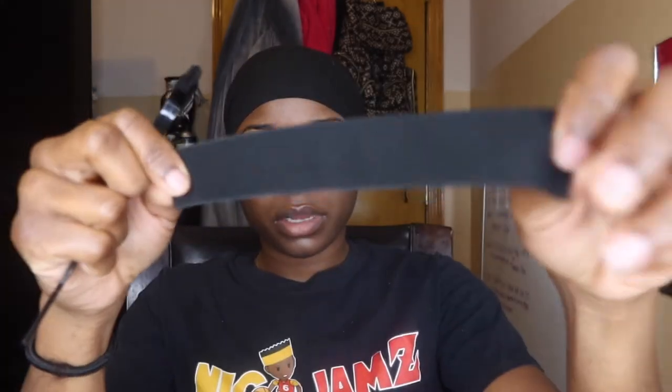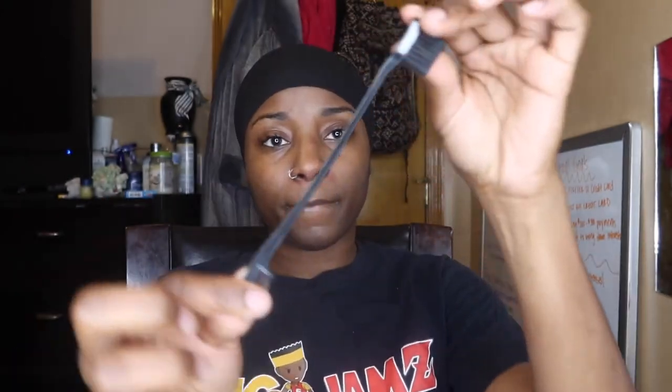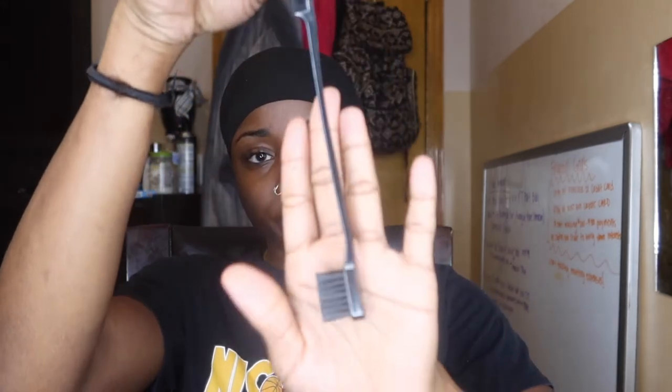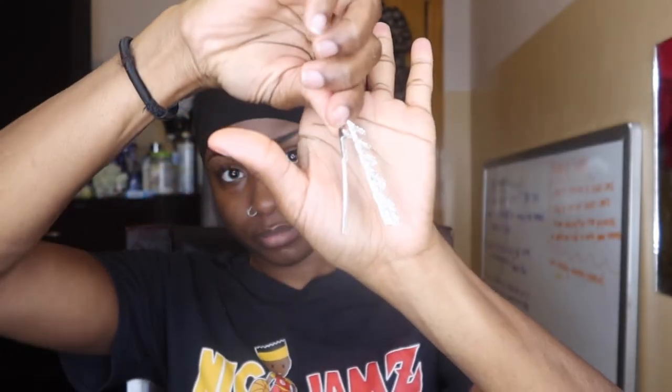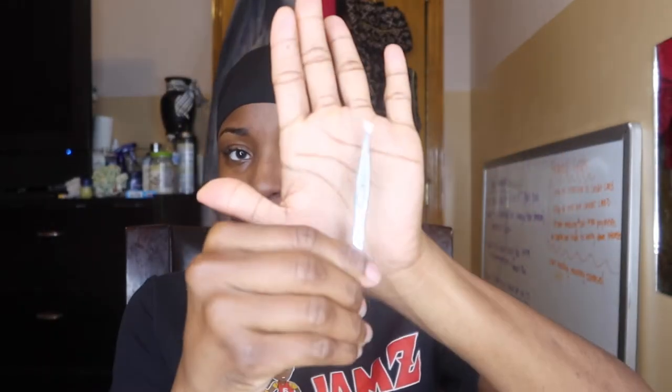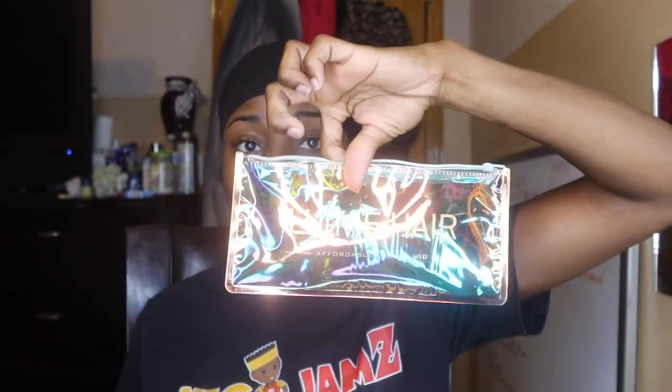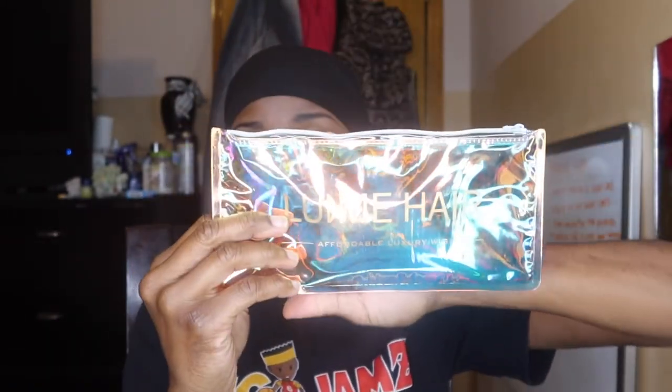It comes with a band if you want to attach it to the back of your headband wig, an edge comb brush for your edges, a clip that says 'Love Me,' and also some tweezers — you can never go wrong with tweezers. All of that came in this little bag right here that says Love Me Hair, which is super cute.